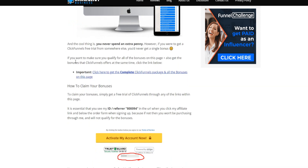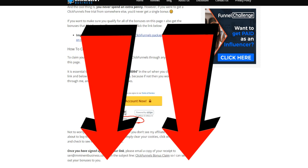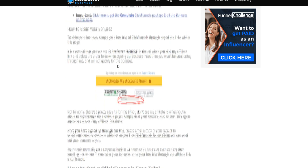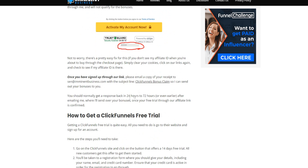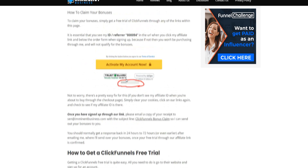To get access to these bonuses, simply sign up through the link down below in the video description or my article. Once you sign up through my link, email me a copy of your receipt to the email address shown on screen with the subject line 'ClickFunnels Bonus Claim.' You should normally get a response back within 24 to 72 hours, and I'll send over your free bonuses once your free trial is confirmed.